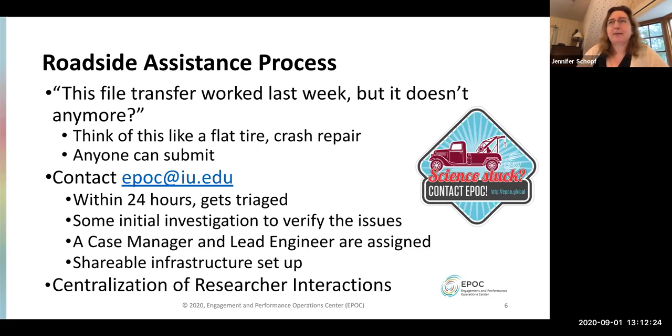I'd like to start with the roadside assistance process because this was the core idea that the others grew out of. Early in my career on the Globus team, we had grid FTP transfers that would work one day and not the next — this still happens today. We call this roadside assistance because it's like calling AAA when you have car trouble on the road: you don't need to know where you are or find a nearby garage; you call a generic number and they set you up. EPIC does the same — we work with end institutions and everything in between to figure out why data transfers aren't working.